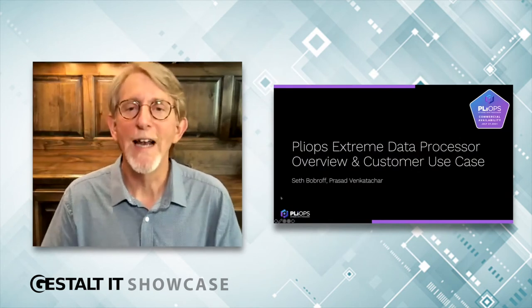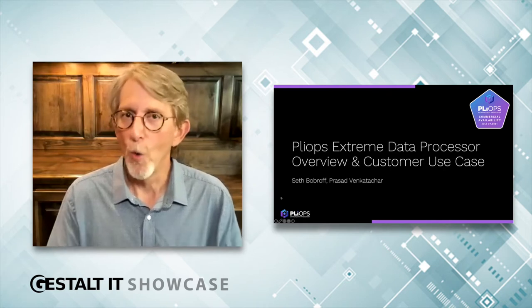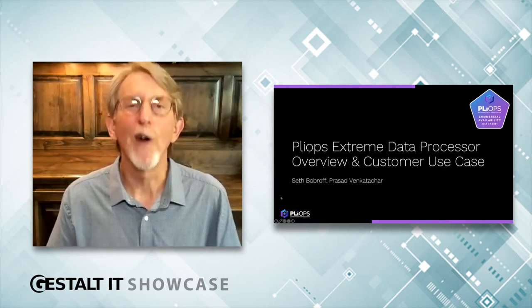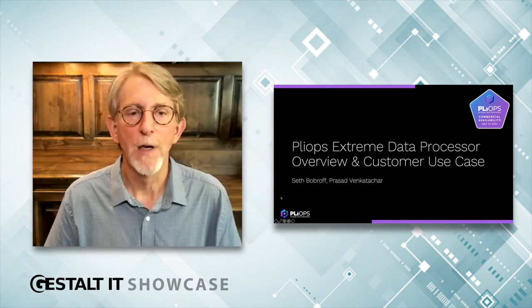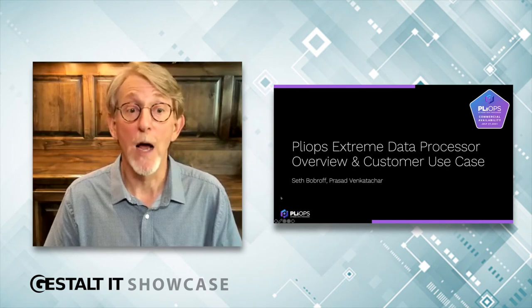We recently announced broad commercial availability on July 27th, so we're open for business. We had a huge launch event with well over 800 registrants. If you didn't catch it, the replay is on our new website at PlyOps.com.